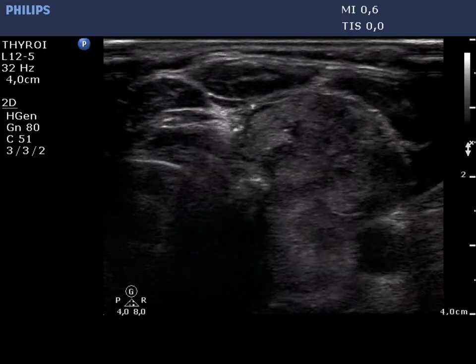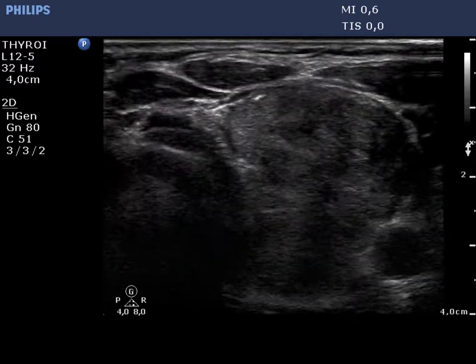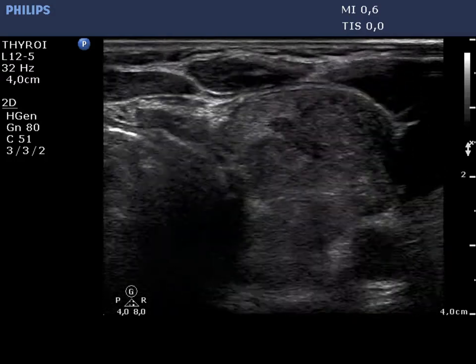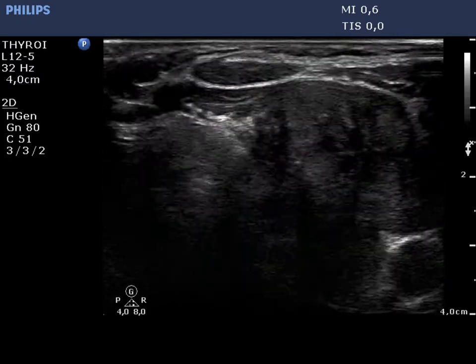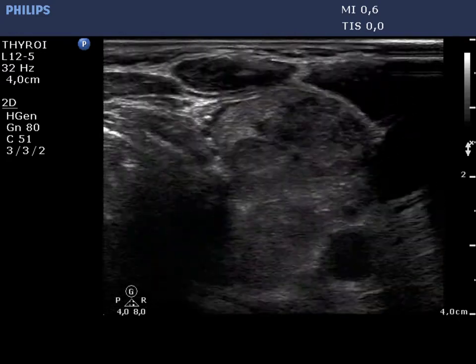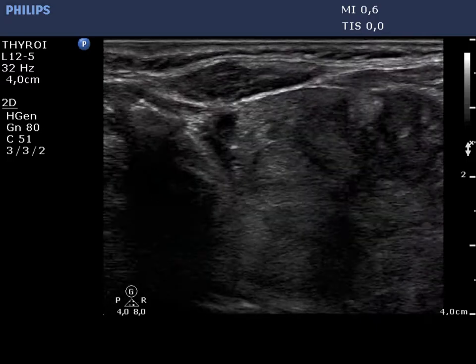The left thyroid contains a moderately hypoechoic nodule composed of multiple smaller lesions. It has an irregular lobulated surface and contains microcalcifications. The nodule is shown on the longitudinal scan.